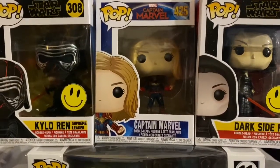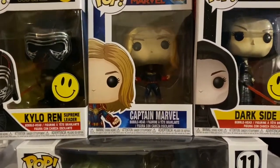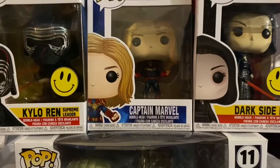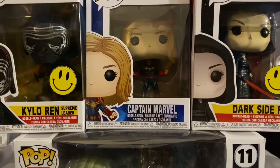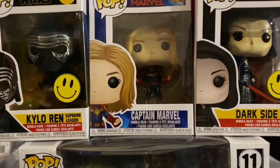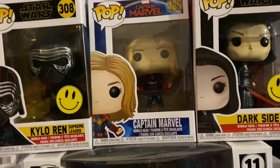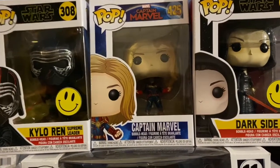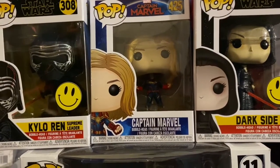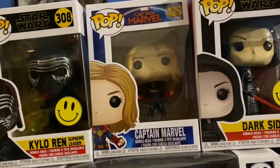Moving on, is the Captain Marvel Funko Pop. I love Captain Marvel — Carol Danvers is my favorite MCU female hero. I love the movie Captain Marvel, it's the most underrated superhero movie of all time, my most underrated MCU movie, and my third favorite MCU movie. Yeah, huge fanboy on this one.